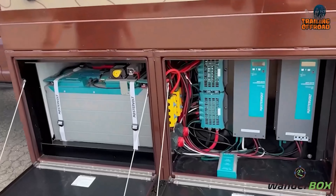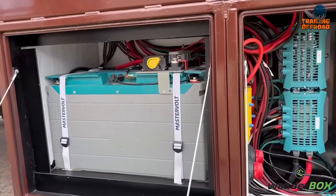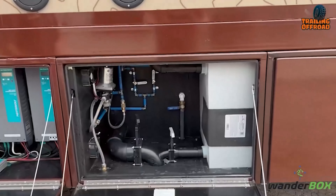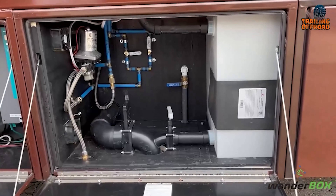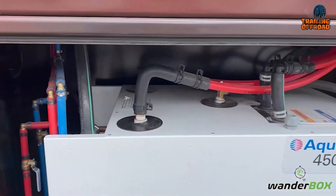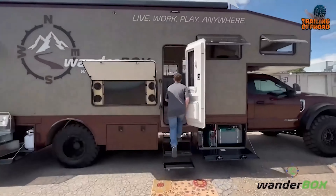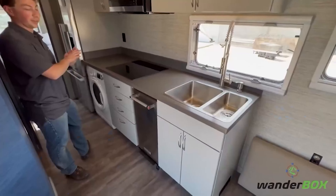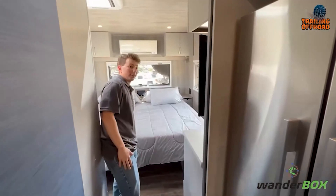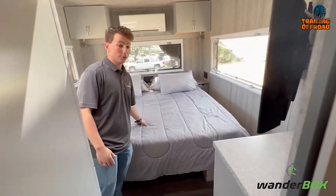The 24-kilowatt-hour battery system, paired with up to 2,800 watts of solar, powers the truck, while 200 gallons of fresh water and robust heating systems, including an aqua-hot diesel heater, ensure year-round comfort. Inside, there's a cab-over queen bed, a kitchen with a residential fridge, a spacious bathroom, and a rear bedroom with an RV king bed that doubles as a workspace.